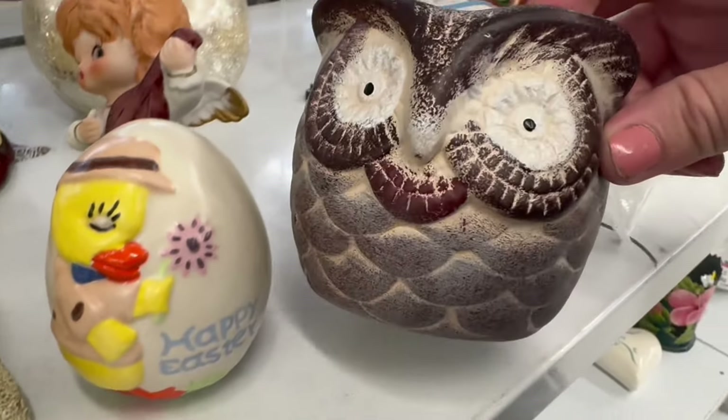Aha — I spot an owl! You cannot hide from me, my friend. $2.99. If I see you, I just may give you a home. Into my cart you go.